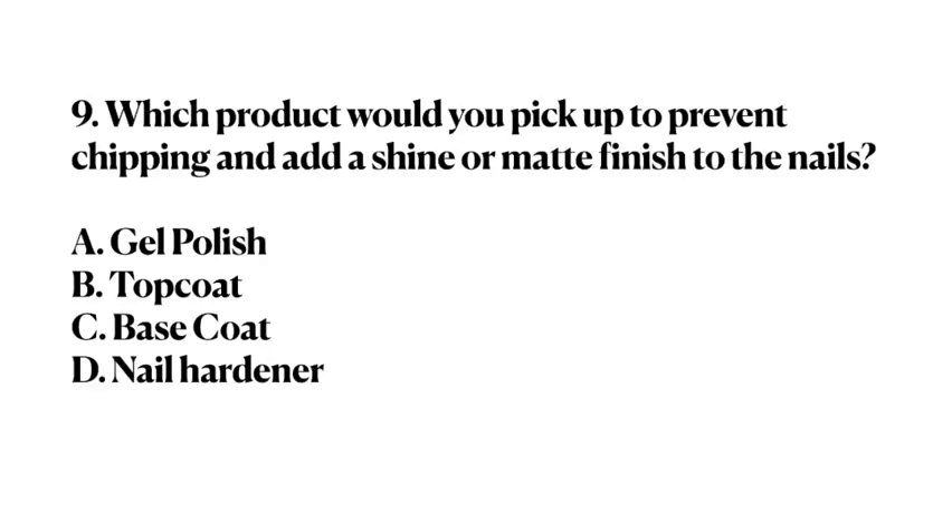Number 9. Which product would you pick up to prevent chipping and add a shine or matte finish to the nails? A. Gel polish. B. Top coat. C. Base coat. D. Nail hardener. Answer: B. Top coat.